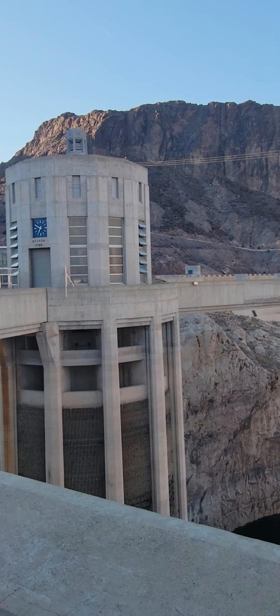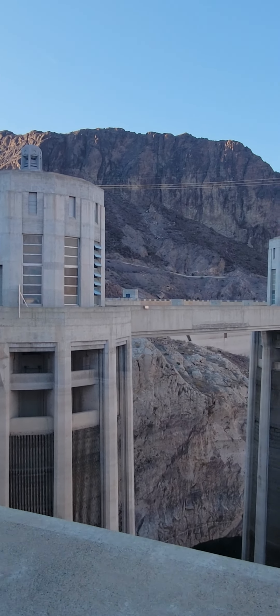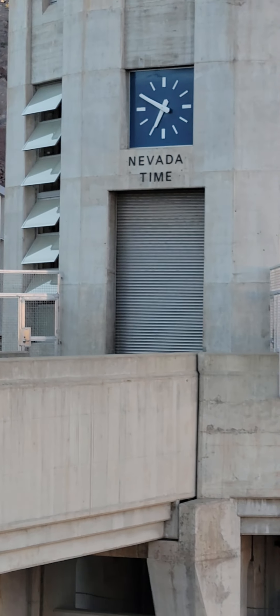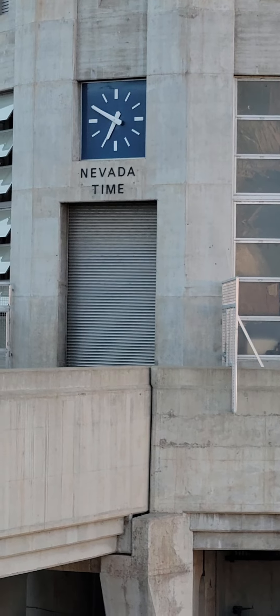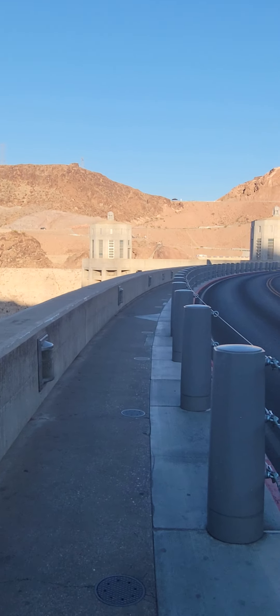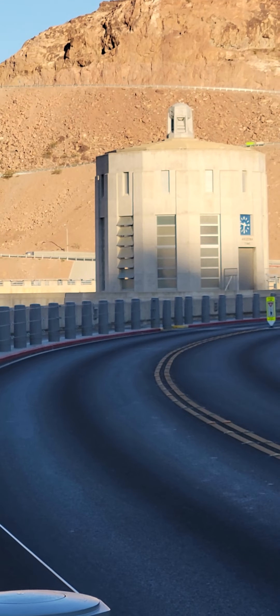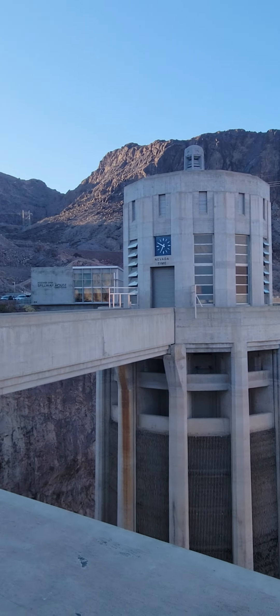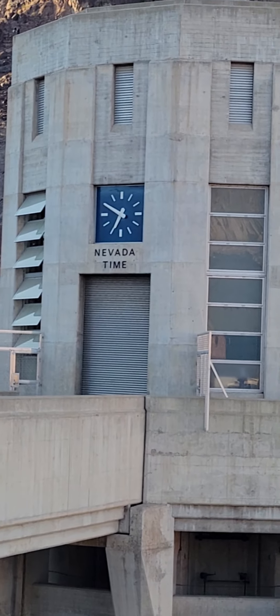Here is the pillar that I was mentioning that has Nevada time on it. It's really cool how this separates — from that pillar right there for Arizona time to this pillar right here that says Nevada time.